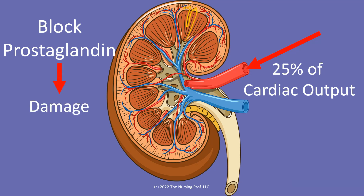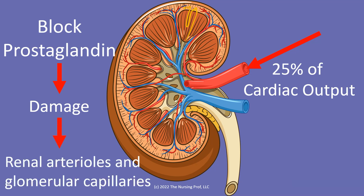Non-steroidal anti-inflammatory medications will block prostaglandin. That's the way that they work in order to try to decrease pain — by blocking prostaglandin. Now this blockage of prostaglandin in the kidney is going to cause some damage to the kidney, specifically of the renal arterioles and the glomerular capillaries.